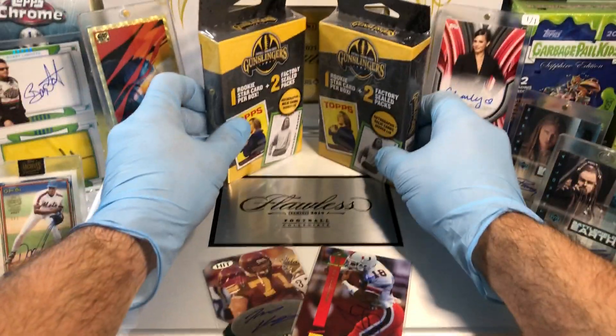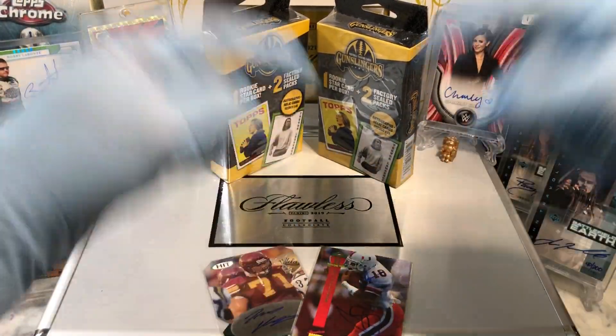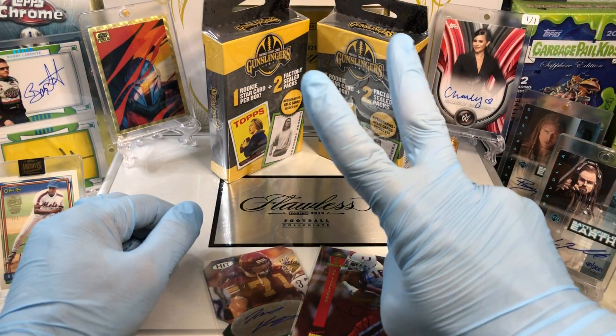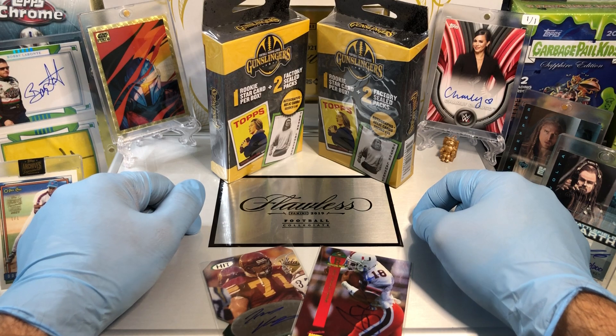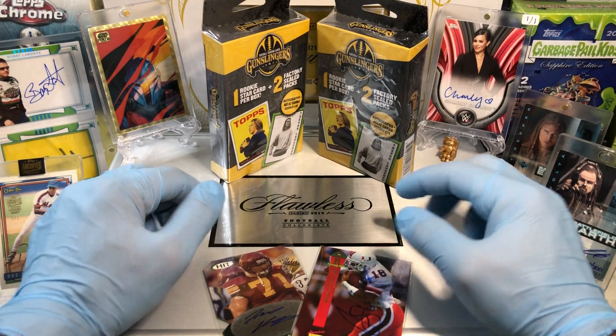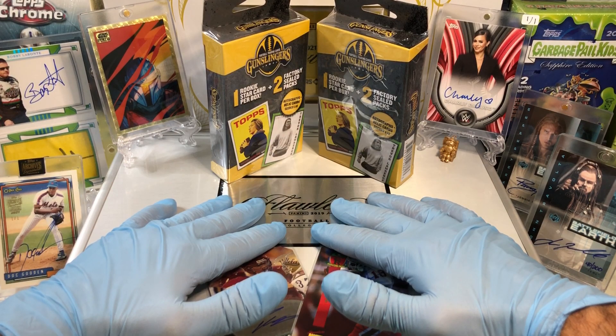Before I get to that, you know what you've got to do — leave me a comment. When you do, I'm gonna get you entered into two drawings. That's right, two drawings. One for that monthly giveaway, which is a tin full of numbered cards, pillow cards, relics, and autographs, and two is gonna be for this flawless briefcase giveaway.